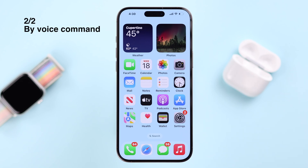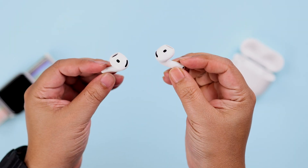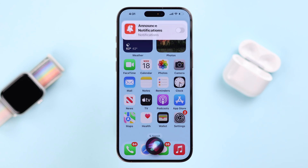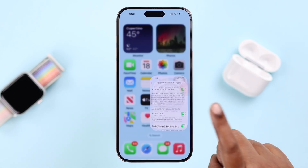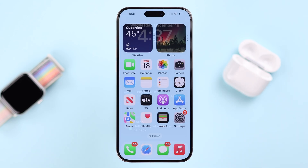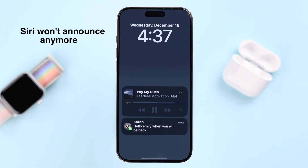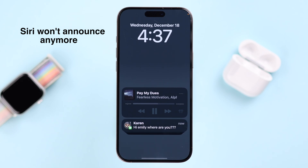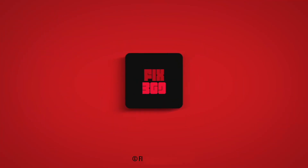The second way: wear your AirPods and say 'Hey Siri, turn off announce notifications.' It's off now. As you can see, even though all the settings are still enabled, Siri will stop reading messages and other announcements. That's how you can stop Siri from announcing notifications on your AirPods with ANC. Thanks for watching.